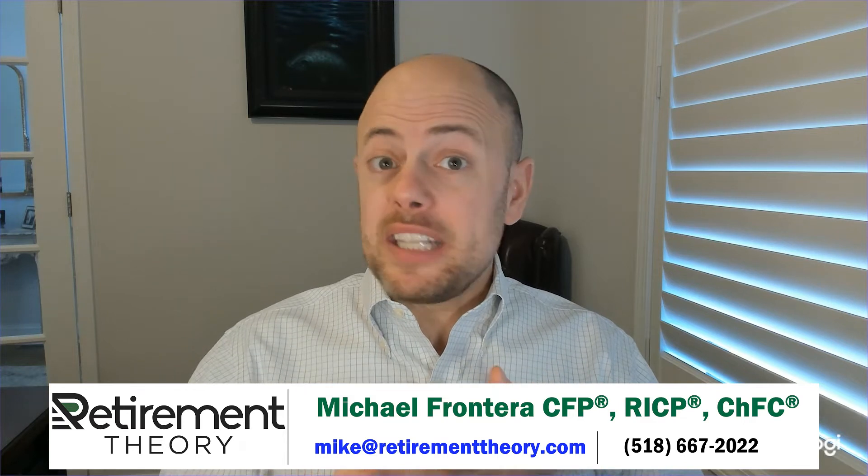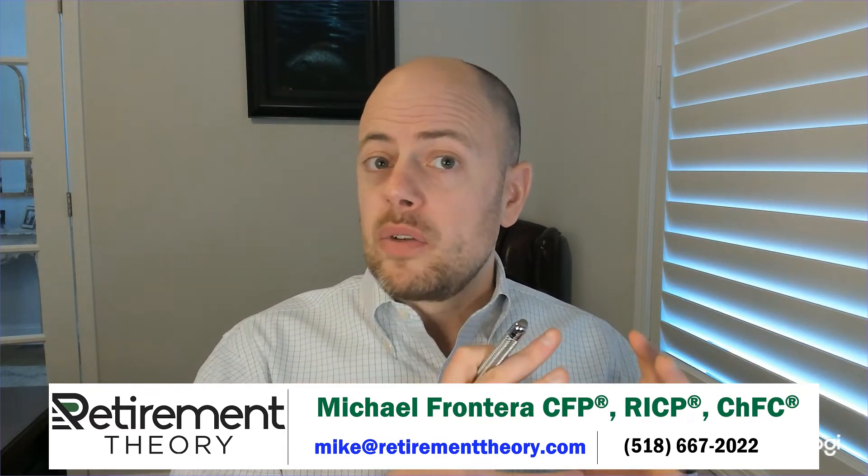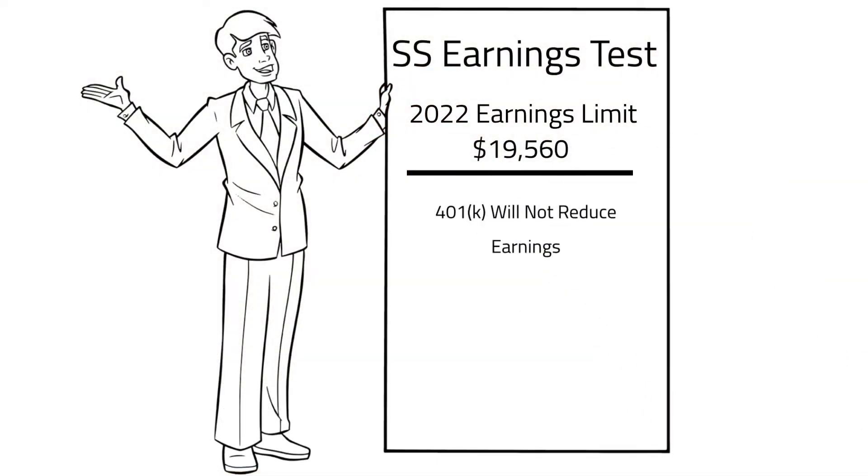This is an area where I typically see some confusion. IRA withdrawals, pensions, dividends, and interest — none of that income counts toward those limits. We're strictly talking about employment income. Also, you cannot reduce your earnings for purposes of this earnings test by making a contribution to your company's 401k plan. They're looking at the top line gross wages.